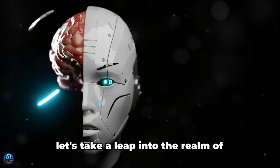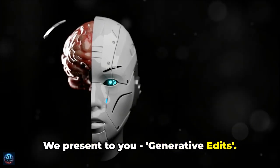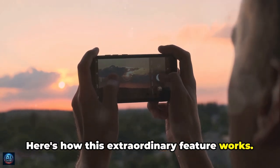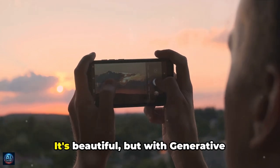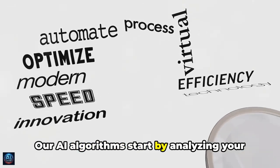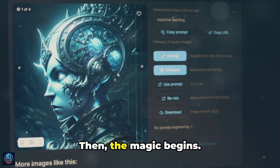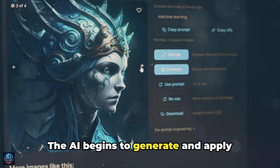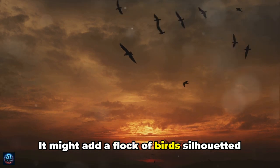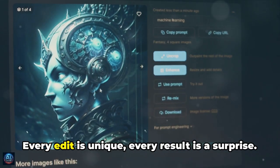From enhancing your photography skills, let's leap into the realm of creative transformations with Generative Edits. This is not just about improving a picture — it's about reimagining it entirely. Say you have a simple picture of a sunset; with Generative Edits, it can become so much more. AI algorithms analyze your image, understanding its elements, colors, composition, and emotions. Then the magic begins — the AI generates and applies creative enhancements, turning it into a stunning piece of art. It might add a flock of birds silhouetted against the sunset, or paint the sky with hues of purple and gold.